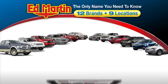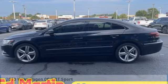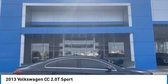Thank you for clicking our video. You can also shop over 4,000 more cars and trucks online at edmartin.com. We are pleased to show you the 2013 Volkswagen CC.